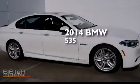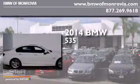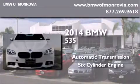This is a brand new 2014 BMW 535. This car has an automatic transmission and a six-cylinder engine.